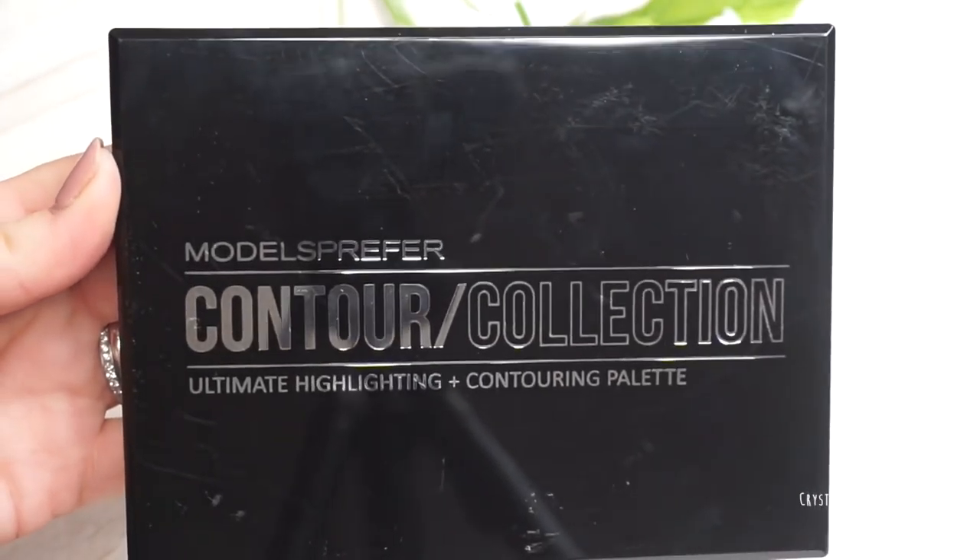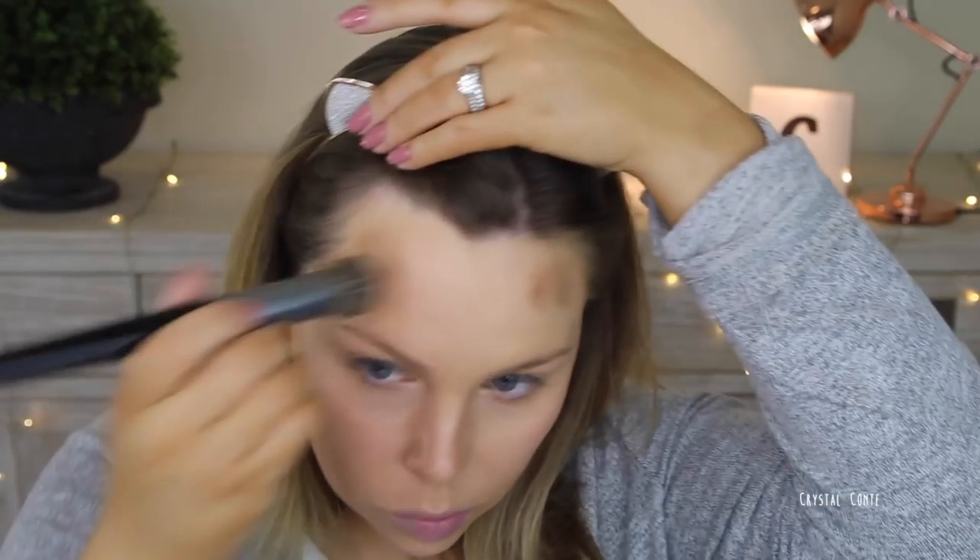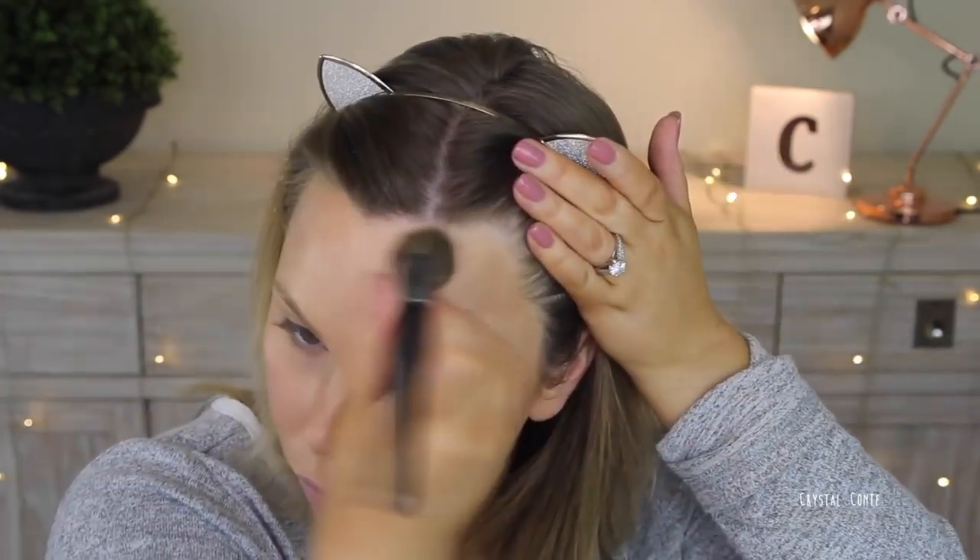Next up I'm going to use a cream contour — I'll confess this was pretty much my second time using cream contouring products, so I wasn't that great at it, but it gave me what I needed. I just needed a little bit more depth around the edges of my face and in my cheekbones, so I'm just dabbing some bits on and then blending it out with a brush.